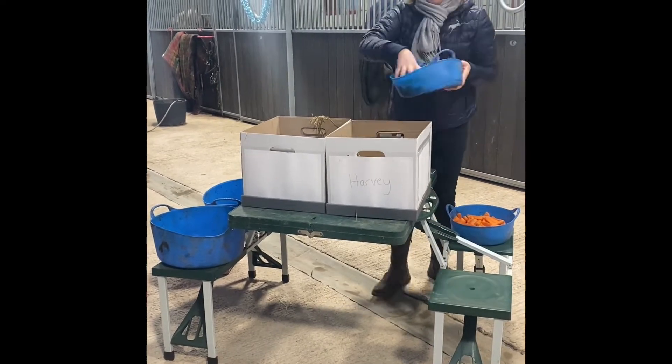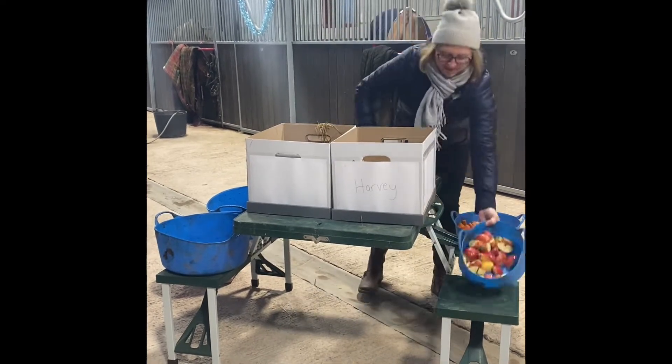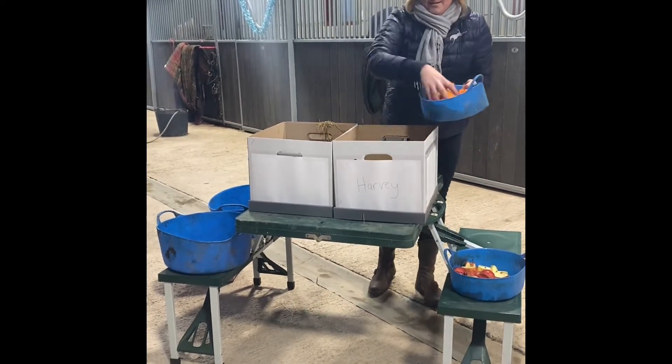They are watching very closely behind me and checking out what I've been doing. I hope they're going to be very excited to get into these boxes. So I'm going to lay a layer of hay.